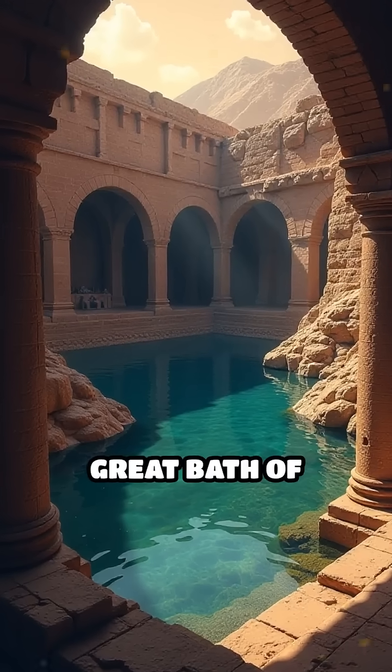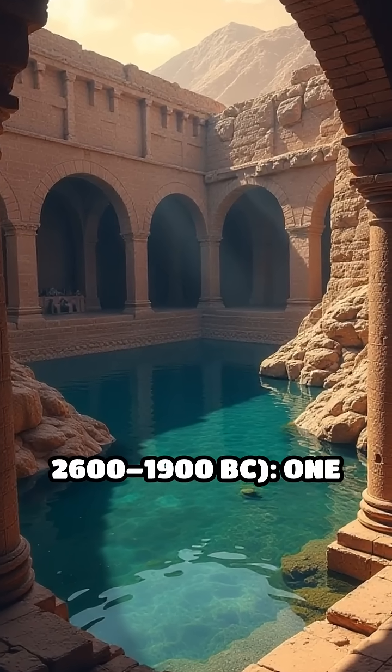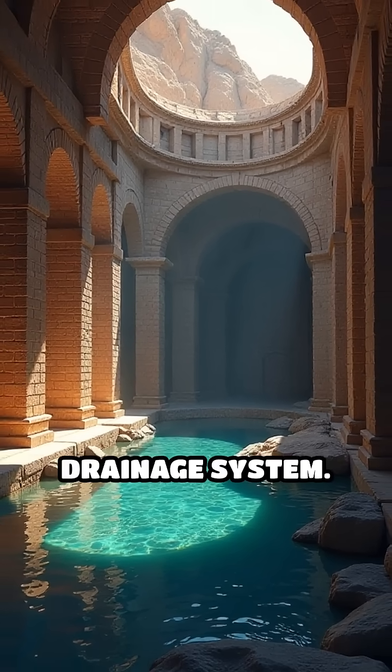Number 3: Great Bath of Mohenjo-Daro, Indus Valley, c. 2600–1900 BC. One of the world's earliest public water tanks, it featured advanced brickwork, watertight bitumen lining, and a sophisticated drainage system.